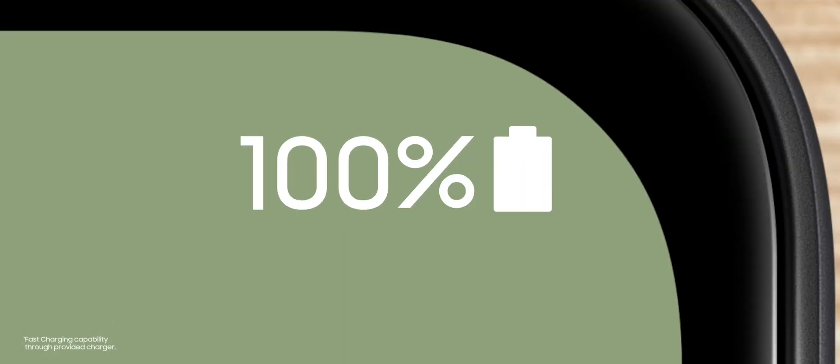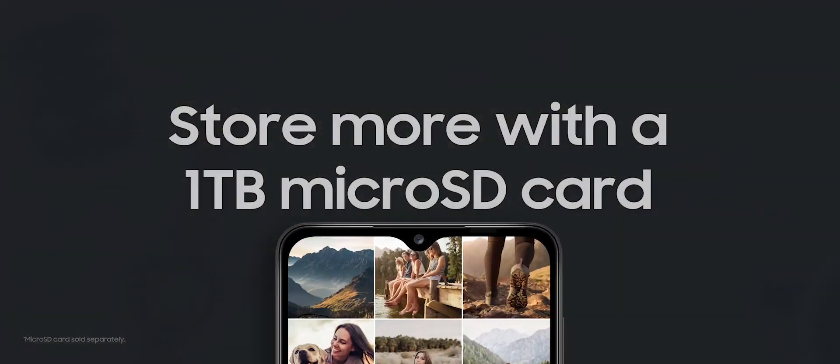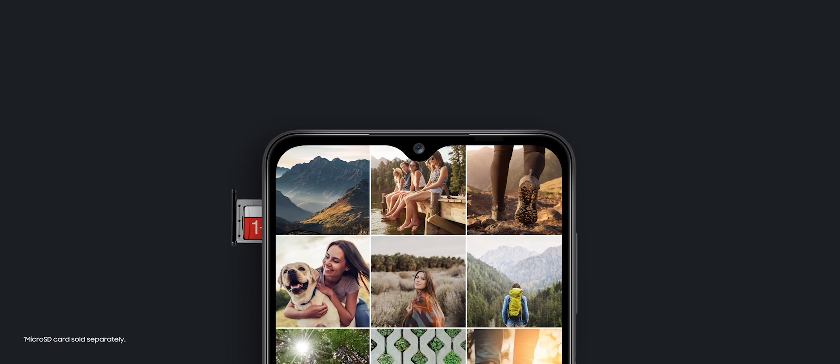When you don't have time to waste, fast charging can power you up in minutes. Room for your best pictures and videos, and then some.